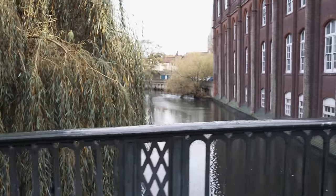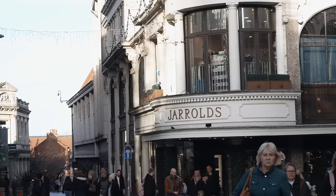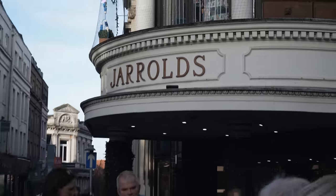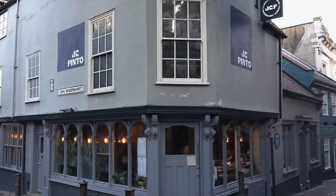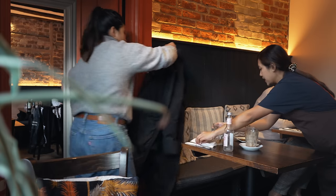Norwich is peppered with good places to eat. We were recommended the Hashery as well as the deli in Gerald's, a local department store. But as we were walking around, we came across a bustling cafe called JC Pinto and had lunch there instead.